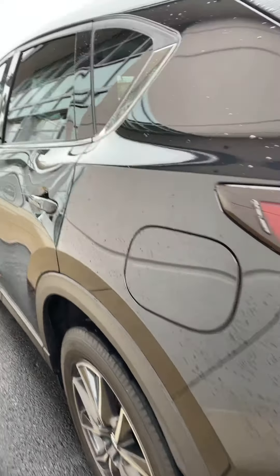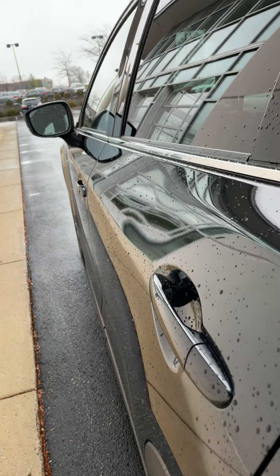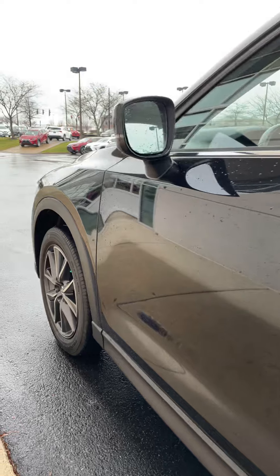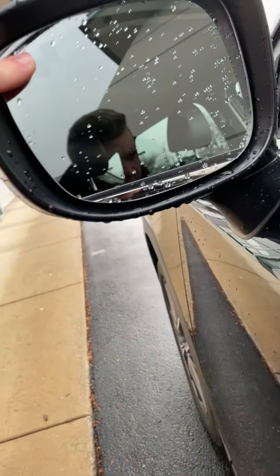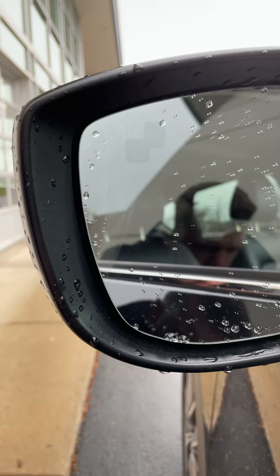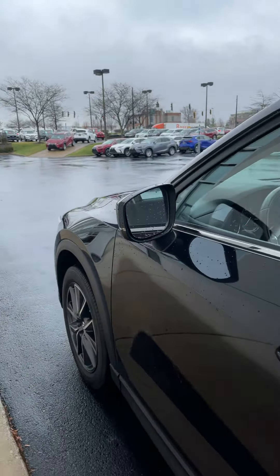Driver side, more of the same — no dents, no dings, any kind of scratches. This one does come equipped with the blind spot monitor as well. Notice the little indicator right there — got that on both the driver and the passenger side.